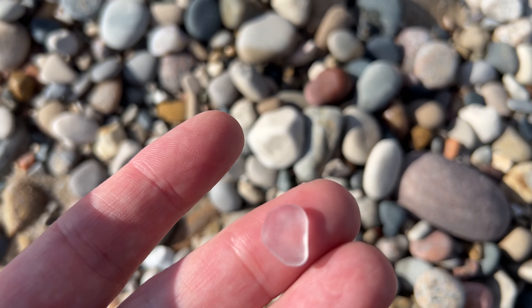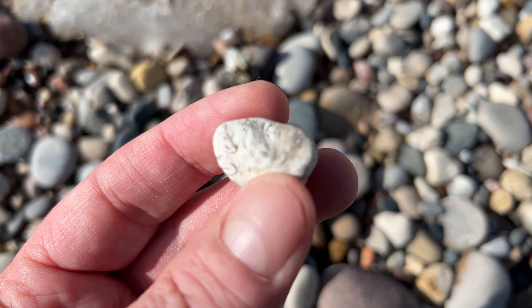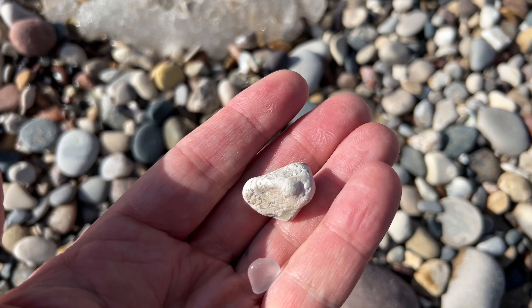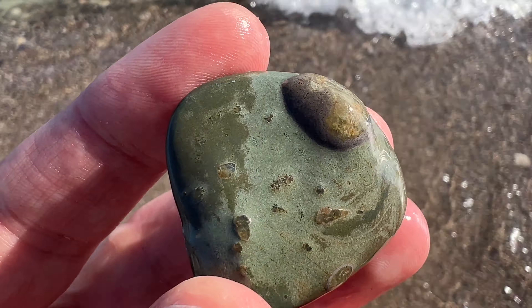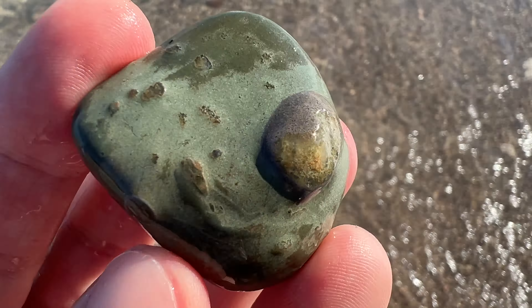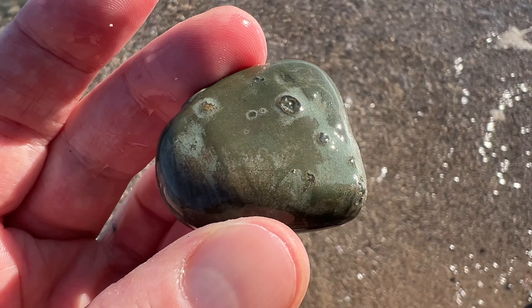A piece of beach glass. A little packstone with some fossils. It's a really unique piece of variolyte. It's got a growth. God, I love that grain so much.